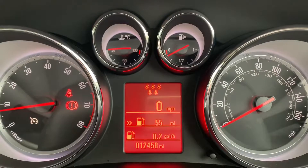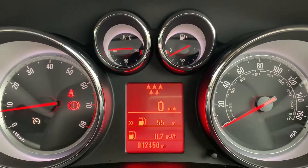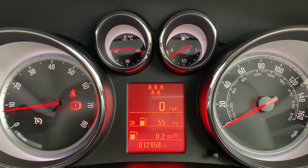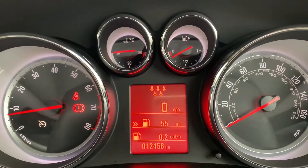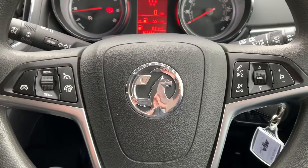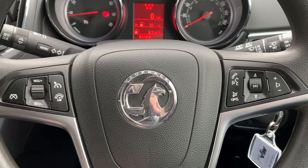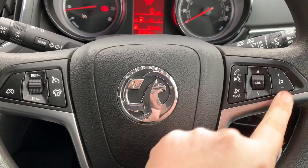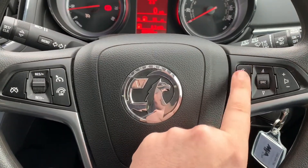You can change the information displayed above that using buttons on the left-hand indicator stalk for various different bits of fuel economy information, including a digital readout for the speedometer as well. On top of that, this car has cruise control and speed limiter, both of which are accessed just here. On the right-hand side of the steering wheel we have stereo controls and phone controls, including voice activation for the phone.